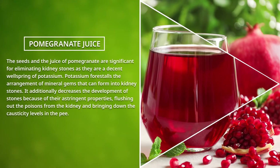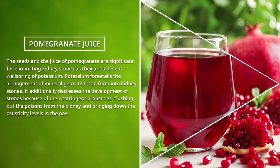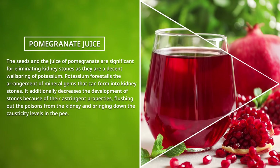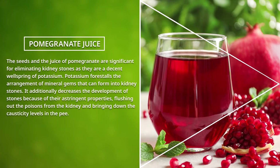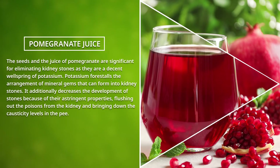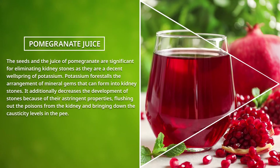Pomegranate Juice: The seeds and the juice of pomegranate are significant for eliminating kidney stones, as they are a good source of potassium. Potassium prevents the formation of mineral crystals that can develop into kidney stones. It additionally decreases the growth of stones due to its astringent properties, flushing out toxins from the kidney and lowering the acidity levels in urine.